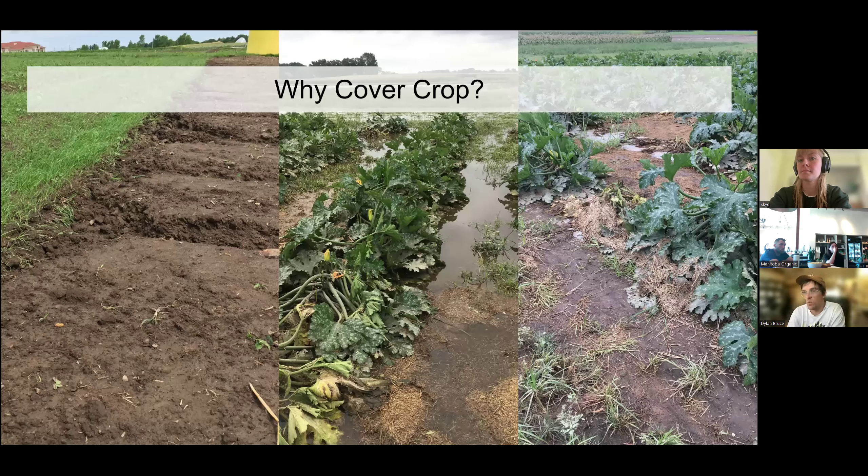Folks are probably well familiar with the reasons to cover crop. Our climate here gets about 40 inches of rainfall annually, and a primary motivation for us with cover cropping is water management. You can see in the picture on the left how even a few-week-old cover crop can really help stop erosion and rilling. We also get some pretty extreme flooding events every so often, and that's really what inspired us to reduce tillage initially.